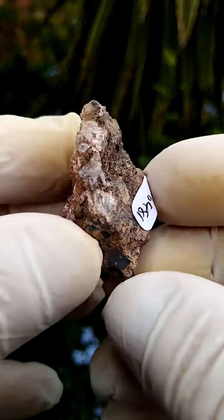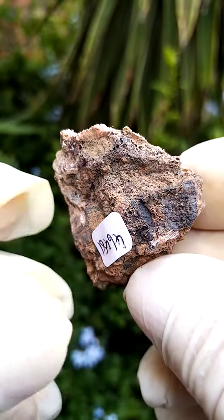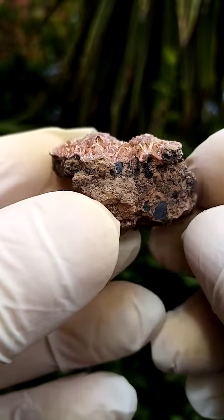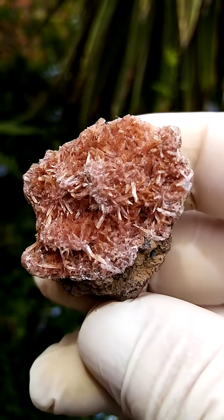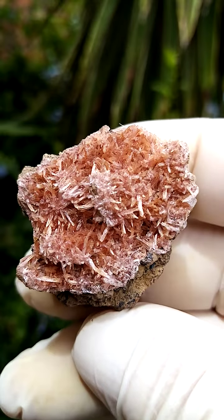Perched on a matrix — a brecciated matrix. The brown sections may be Lazardite — mineral Lazardite — though I'm not 100% sure of that. Let's give you a sideways view. The little Inesite crystals are sticking up, red to orange; they appear a little bit orange in the photographs and even on the video, actually maybe a little bit more red than orange.